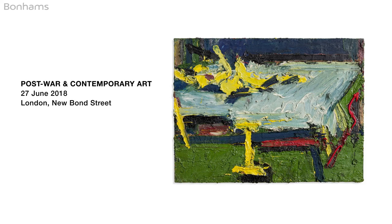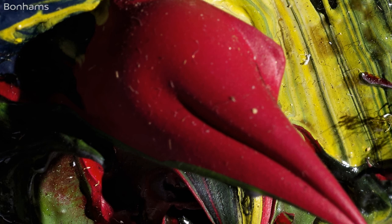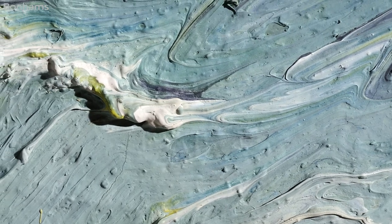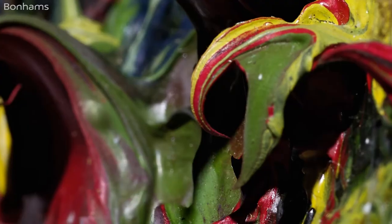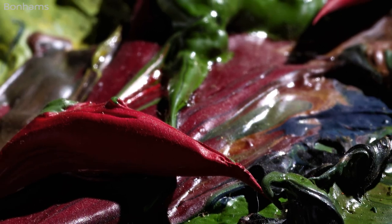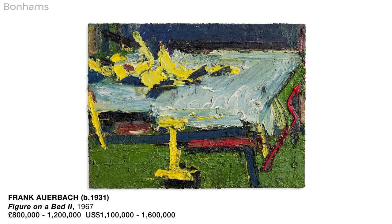Frank Auerbach's masterful 'Figure on a Bed No. 2' from 1967 comes from the very best period of this great artist's work. We see the signature swirls and mountains of gelatinous oil paint. The sensuality and dynamism of the figure lying on the bed contrast rather beautifully with the thick impasto paint towards the extreme edges of the board. The sheer complexity of the composition and the quality of the condition all combine to make this one of the great works by the artist to appear at auction in many a year.